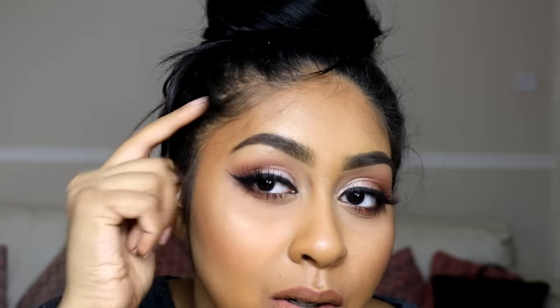The last makeup product I want to talk about is the Soap and Glory Brow Archery pencil — I think I'm in Dark Chocolate. This is like a dupe for the Anastasia brow products. I need to stock up on my Anastasia Brow Wiz and Brow Definer, but for the meantime this has been doing so well. I used it on my brows today and it makes them look really nice and defined but still natural. I love the colour, the consistency, how it stays, and the fact that it's super affordable — if you don't want to splurge on Anastasia, definitely try this.